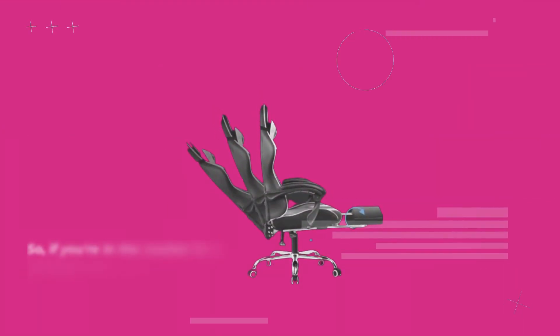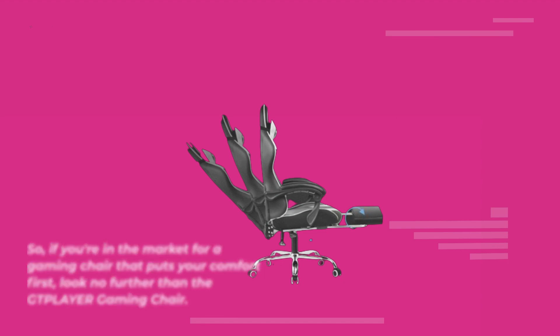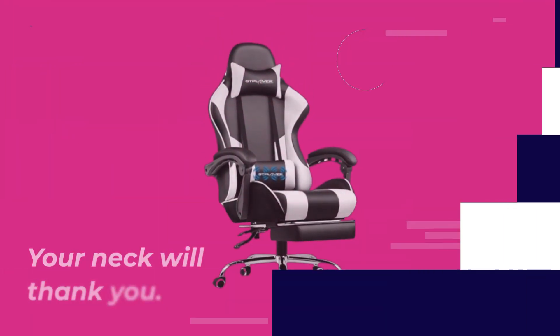So, if you're in the market for a gaming chair that puts your comfort first, look no further than the GTPLAYER Gaming Chair. Your neck will thank you.